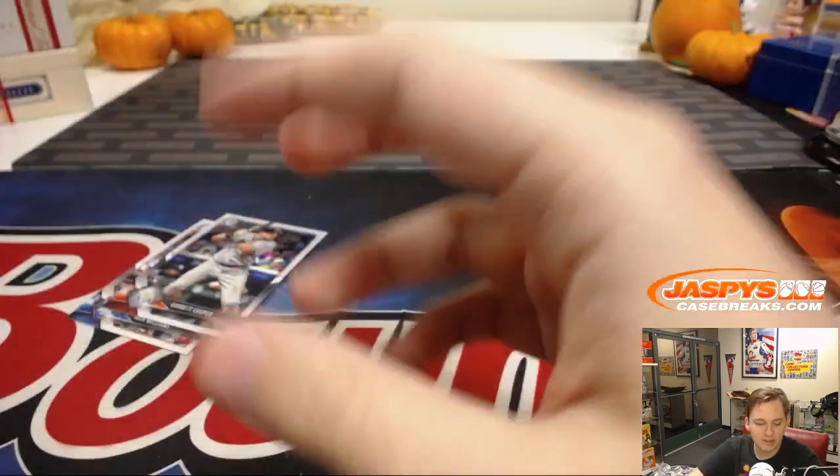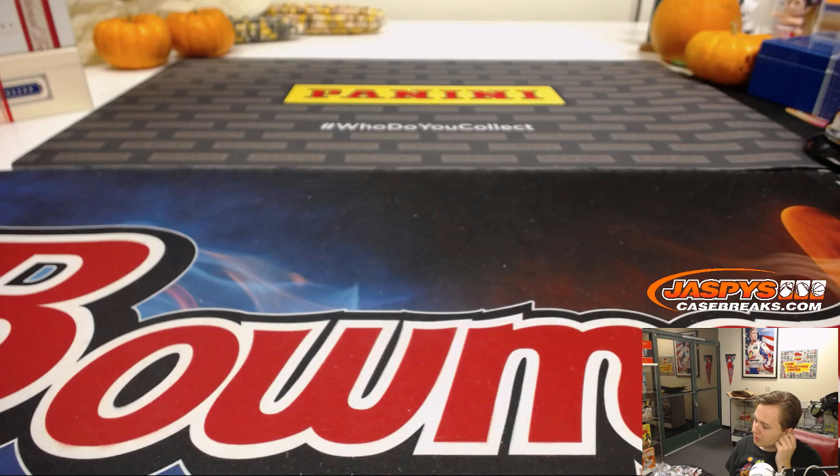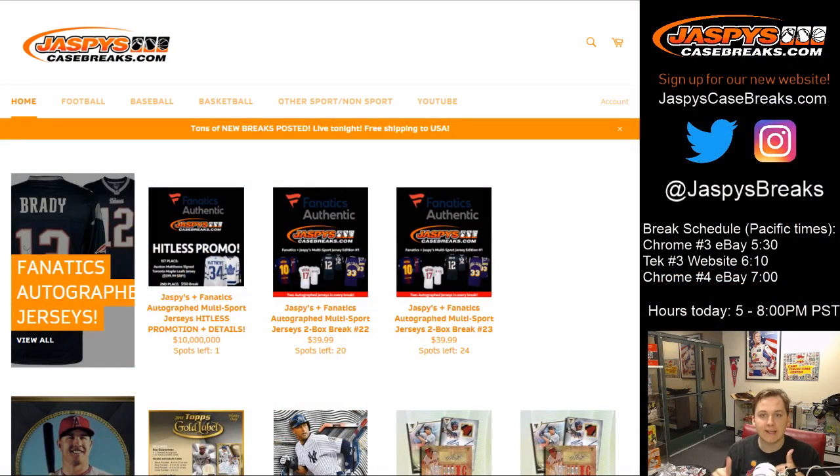Stay tuned for future eBay breaks and be sure to check out our website, jaspyscasebreaks.com — free shipping, live seven days a week. Thanks everyone for getting in on it — see y'all next time, jaspyscasebreaks.com!